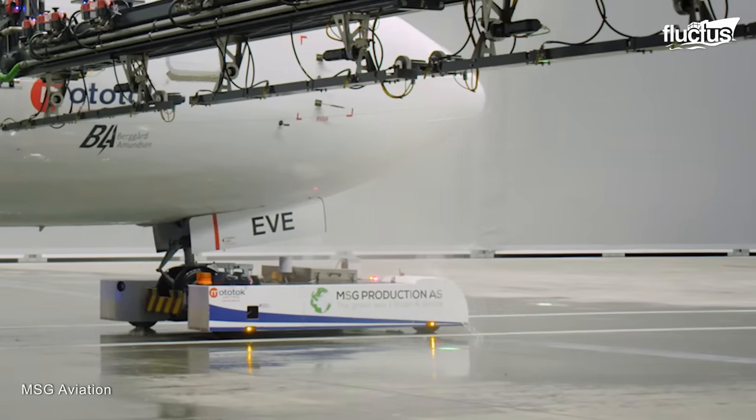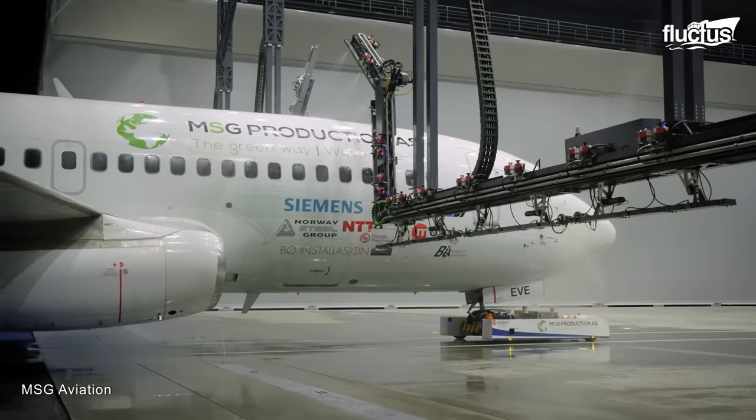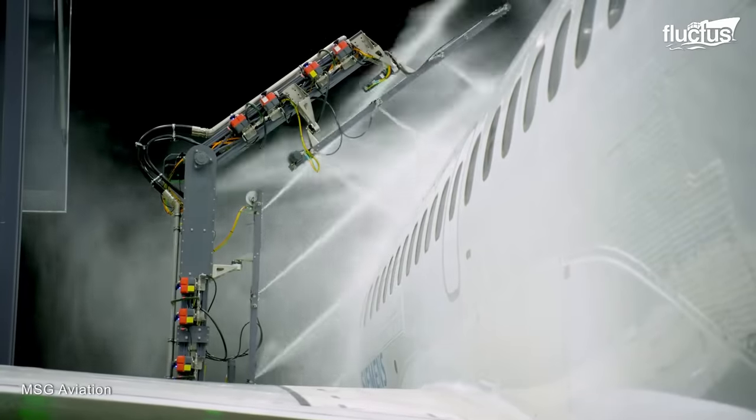The system carries a reduced environmental footprint, as it utilizes a closed-loop system that collects spent fluids and recycles them for future use.